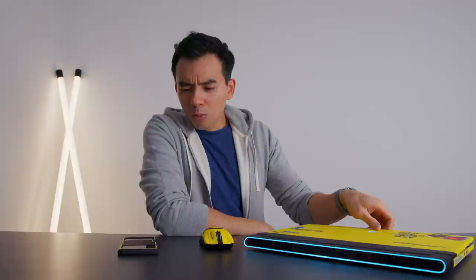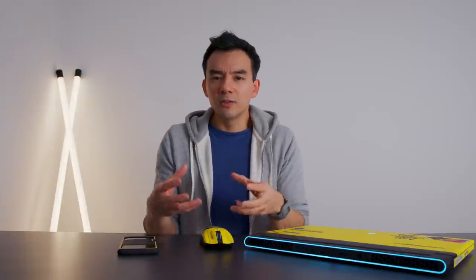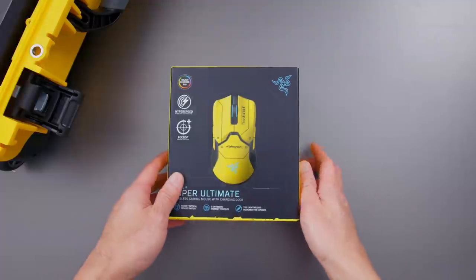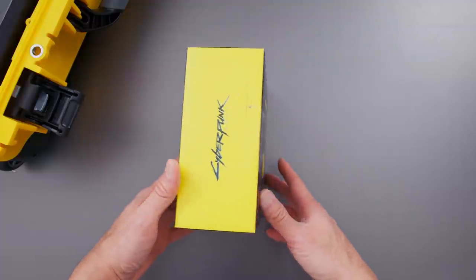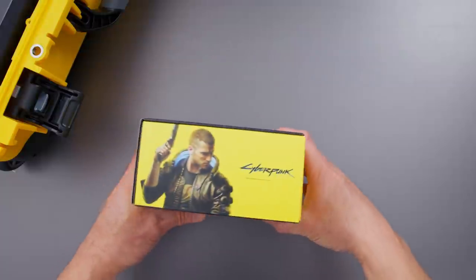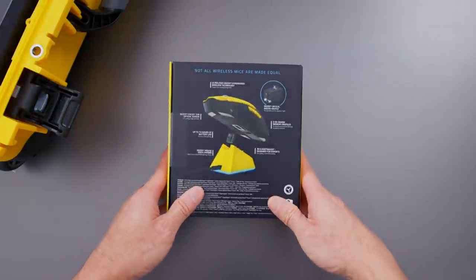The other two devices are more elaborate in how they achieved a special edition. The first one is the Razer Viper Ultimate. I've reviewed this mouse before, but this one is special. When I unboxed it, the first thing I noticed was they put a bunch of detail and attention into the packaging itself — unlike the laptop, this had a special package. You can see the whole cyberpunk theme around it.